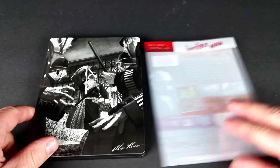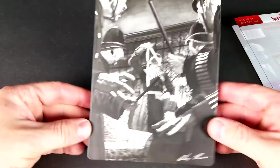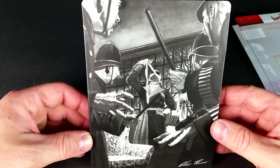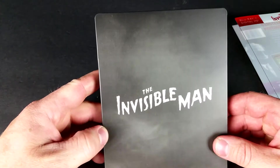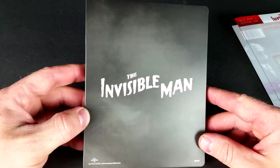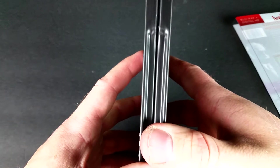All right. So just like all the rest in this series, this has a clear slipcover. Look at the gray artwork here — The Invisible Man. And here's the spine and the back — The Invisible Man.